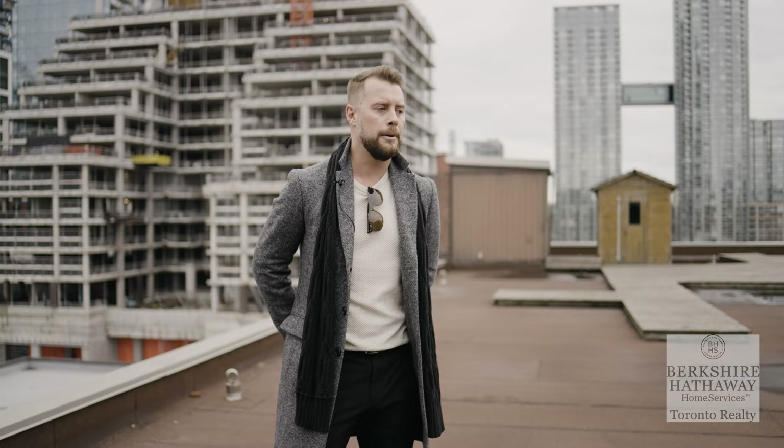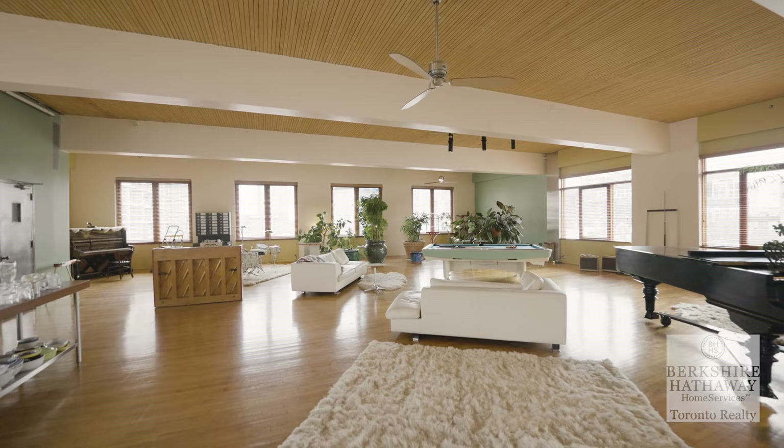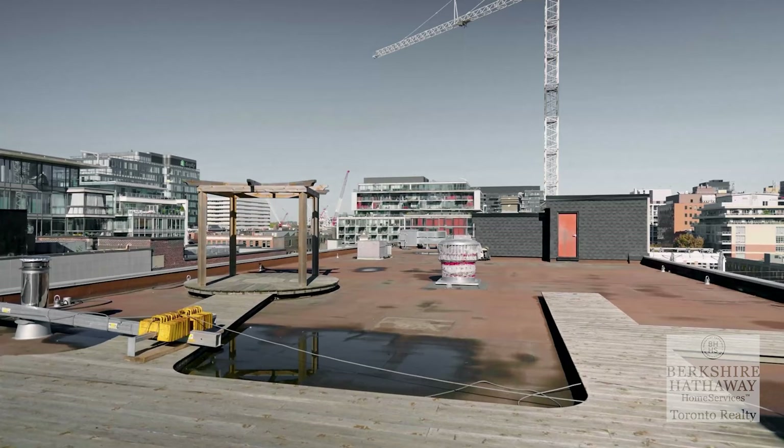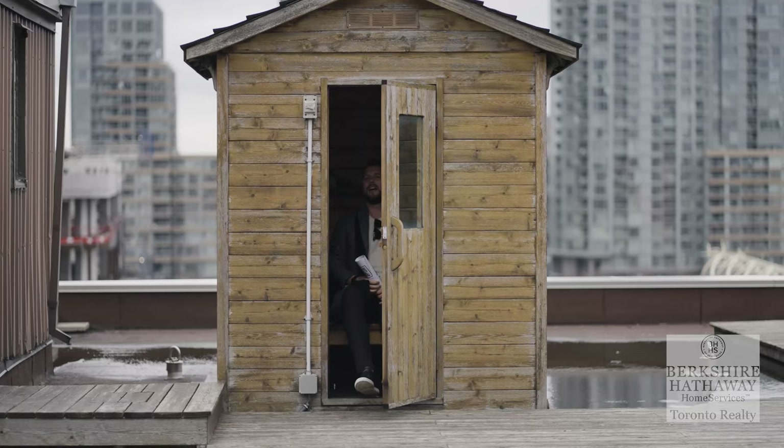Normally I would say this condo has five bedrooms or three bedrooms or this many bathrooms, but this condo is 5,000 square feet and it is wide open. We're on the rooftop right now, which is 3,500 square feet. Follow me along the beautiful boardwalk which leads to your own private sauna — because of course every rooftop in Toronto has a private sauna.